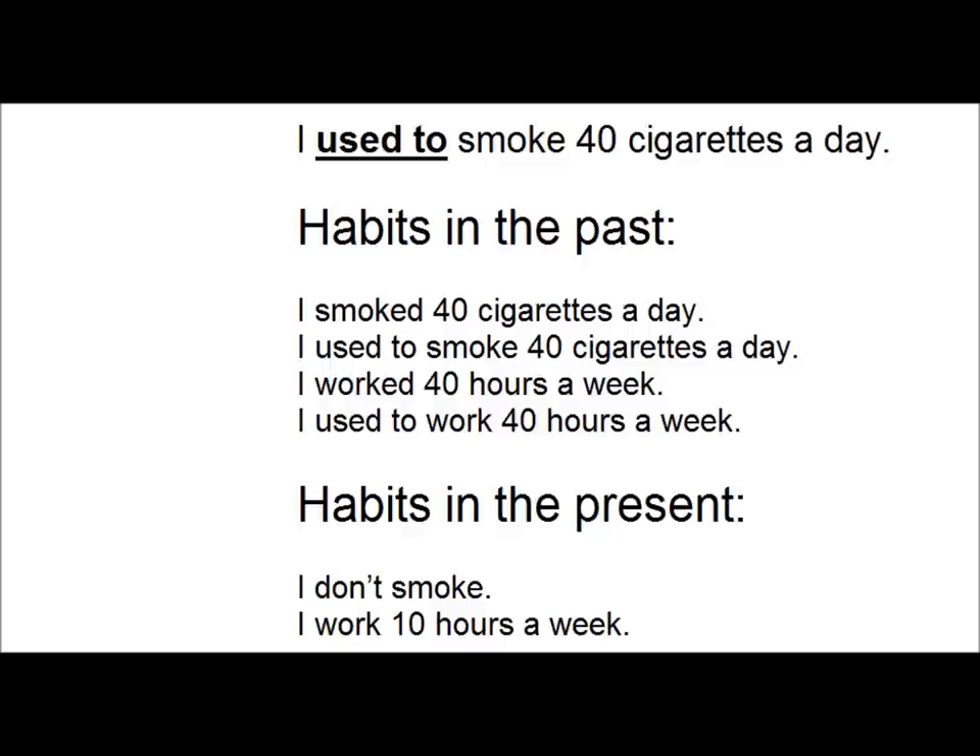I used to smoke 40 cigarettes a day. 'Used to' is used to talk about habits in the past. For example, 'I smoked 40 cigarettes a day' and 'I used to smoke 40 cigarettes a day' are exactly equivalent. They both refer to habits in the past.